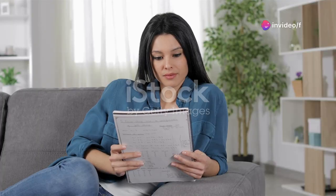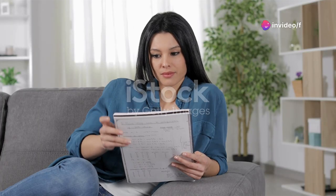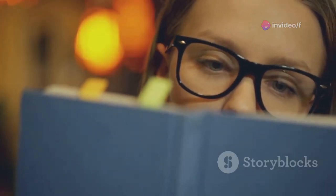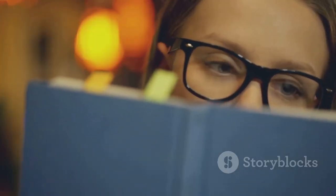Hey everyone, if you're gearing up for the IELTS and the reading section has got you sweating, don't worry. I'm here to help you master the IELTS reading section quickly and effectively. Let's dive right in.